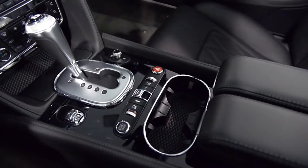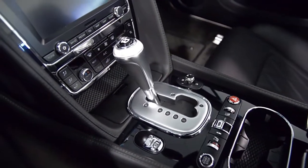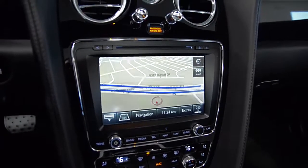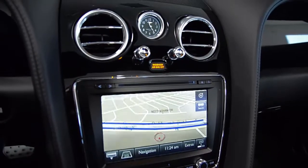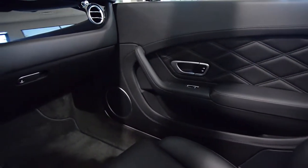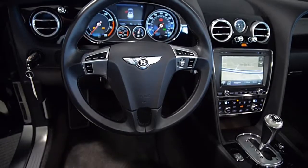This gorgeous GT Convertible is still in like-new condition and comes well-appointed, including navigation, Mulliner package, rear camera, homelink system, power heated and cooled front seats with memory, dual climate controls, Bluetooth, and piano trim.